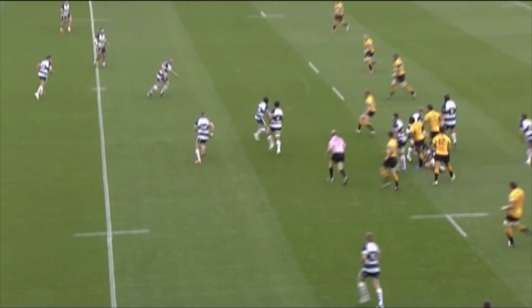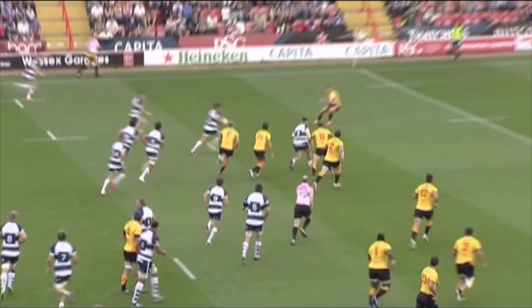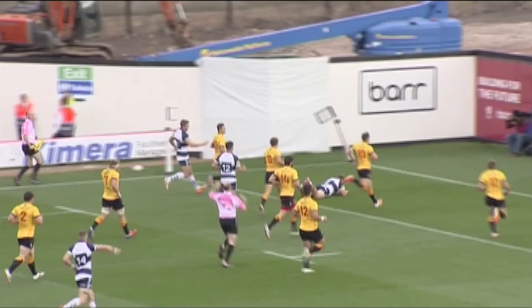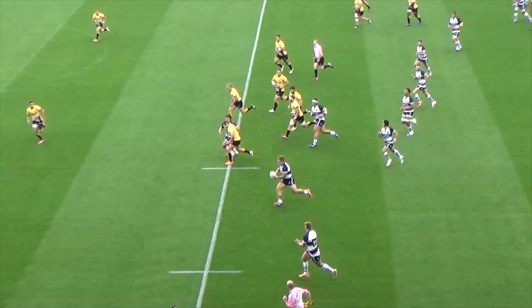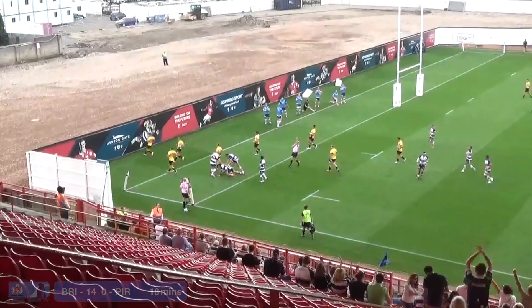Looks to try and get the offload back to Hampson — doesn't come off. Matthew Morgan now carries the ball in midfield. Looks like they could ship this, Bristol. Max Crumpton left out on the wing. He's going to go himself. Max Crumpton sells that wonderful little dummy outside to Short, to drop over the line himself. Brilliant team effort and a great team try.